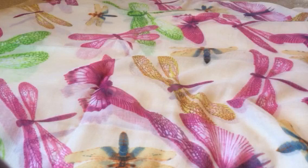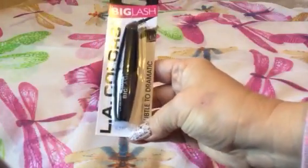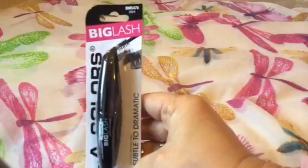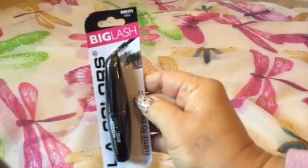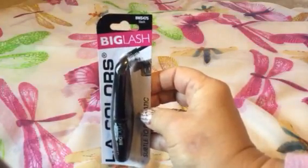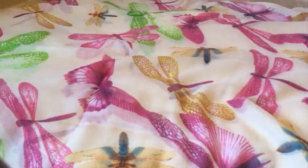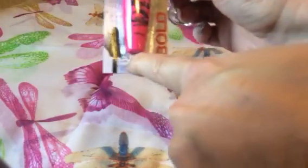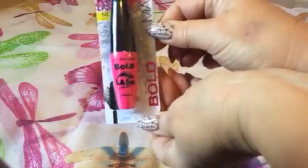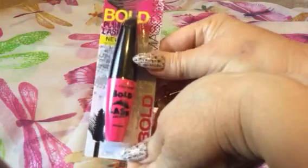I found some new makeup — new to my store at least. First, there's a new Big Lash mascara from LA Colors. It says 'subtle to dramatic' and the color is black. It's a fatter brush for mascara which I liked, so for a dollar I'll give it a shot. Then I also saw the Bold Lash mascara in soft black. I like the chunkiness of that brush too. I'm going to try both and let you all know how they go — for a dollar, it'll either be great or not so great.